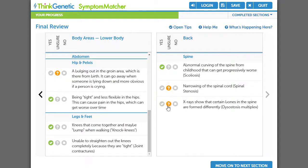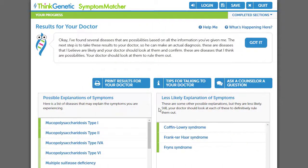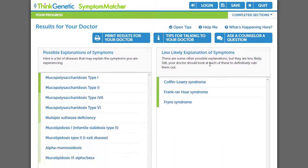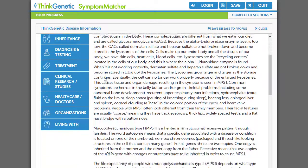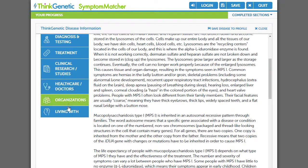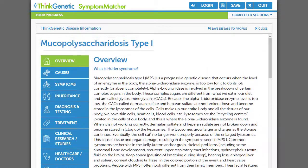Now Symptom Matcher has refined the list of possible genetic conditions, and it will rank those conditions from most to least likely. Let's look at the results of my personal experience with Symptom Matcher. In this case, a possible explanation for my son's symptoms is NPS1, which is at the top of the list, followed by NPS2 at a close second.